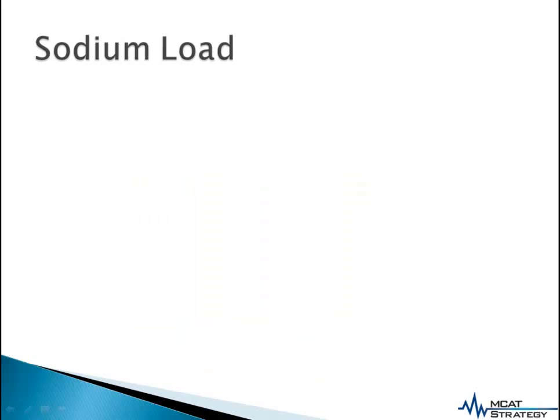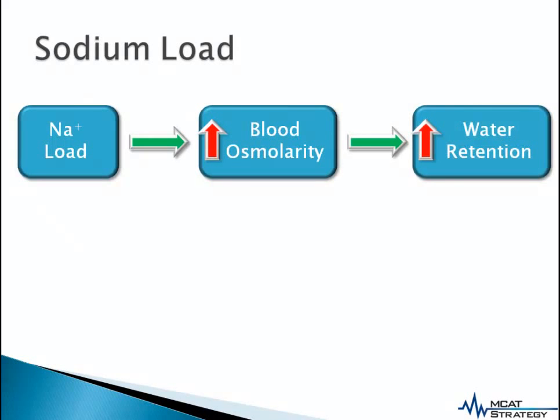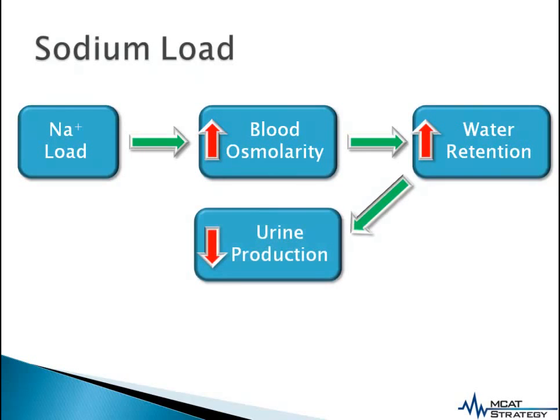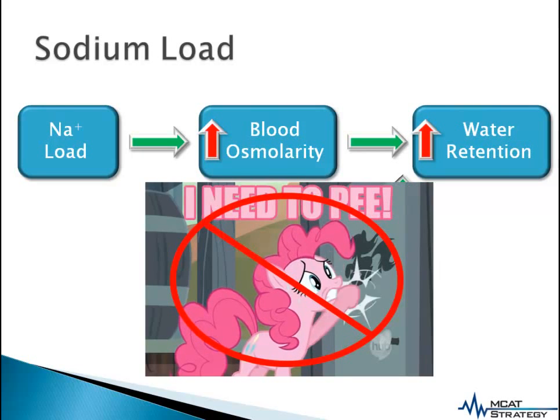However, there is a way to counteract the diuretic effects of caffeine. A sodium load increases blood osmolarity, and this leads to an increase in water reabsorption and retention in the nephrons. As a result, urine production is decreased, and this should help you to get through your exam without needing to go to the washroom.